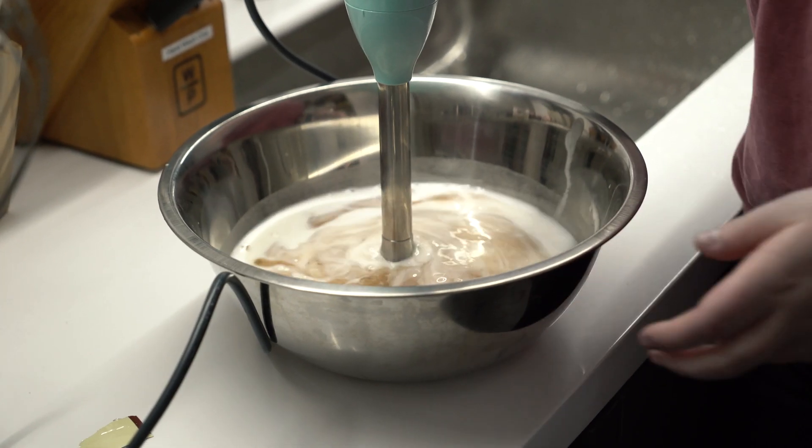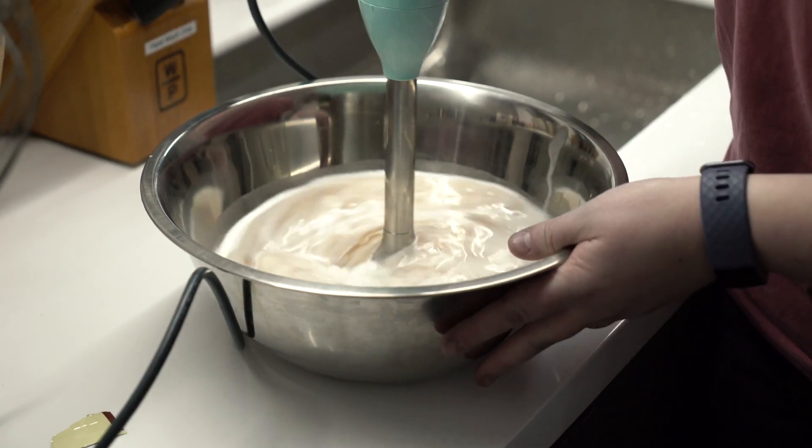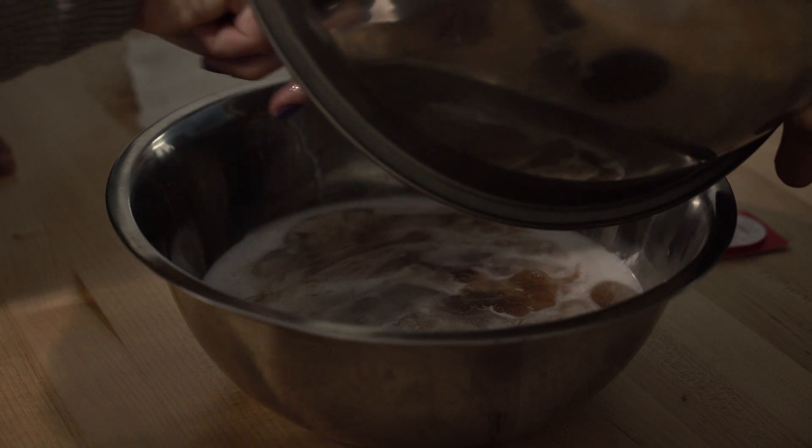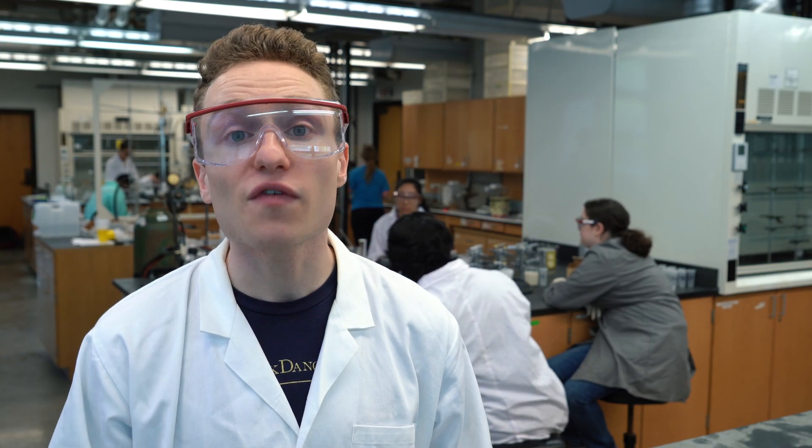Jennifer started her own business doing healthy vegan baking. Her business is called Awesome Bites, and she had this problem where she's trying to make a new kind of plant-based milk — a coconut flaxseed milk. She said, 'Do you think you have something that our Honors Chemistry Lab could work on?' The problem is when she's making it, it separates out into layers, and she wants to figure out how she can keep it homogenous for a much longer shelf life.